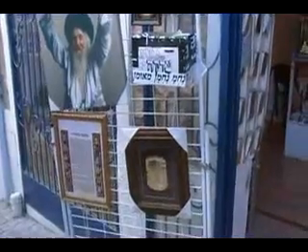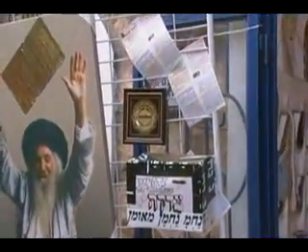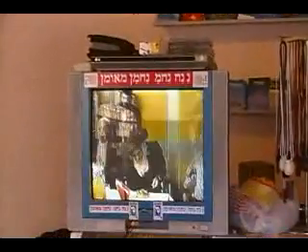And here we have little decorations for the house, a homemade Dukkha box, and Saba with the Petek between his upheld hands. And now we are going into the Nanach store. On the screen is Saba himself — it's a video of Saba playing.